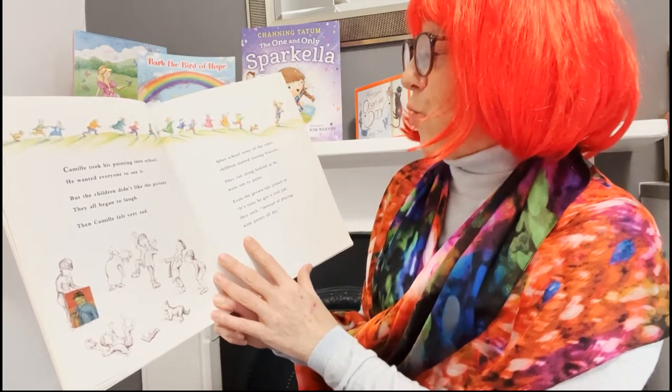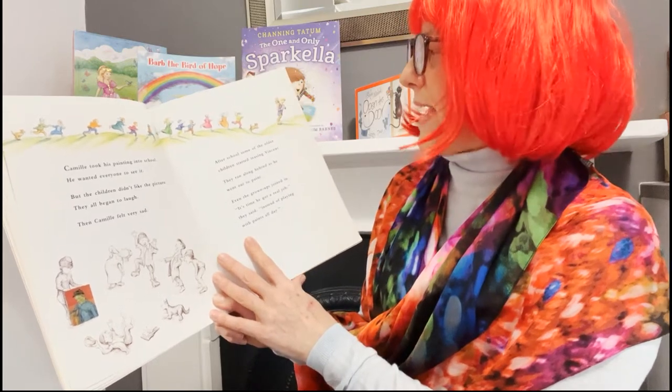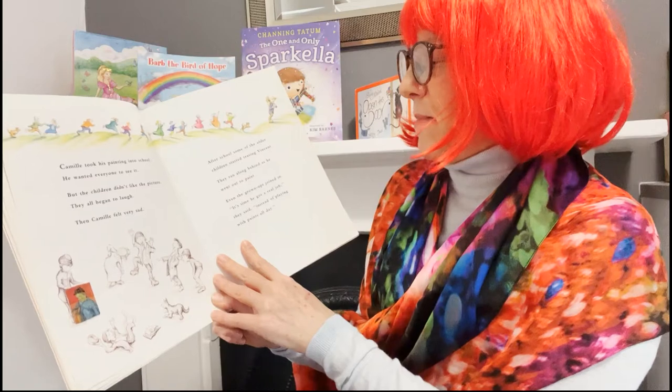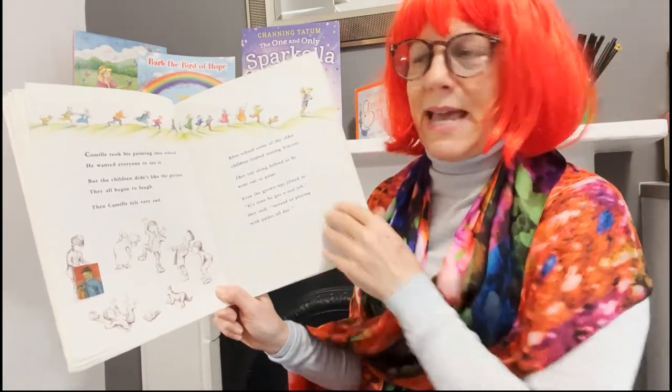After school, some of the older children started teasing Vincent. They ran along behind as he went out to paint. Even the grown-ups joined in. "It's time he got a real job," they said, "instead of playing with paints all day."